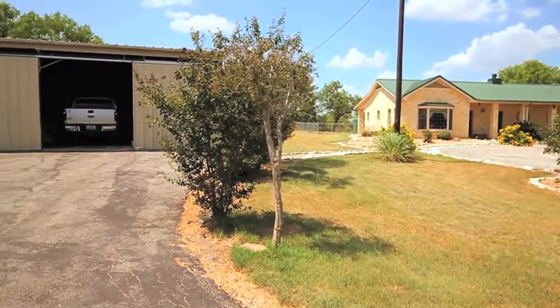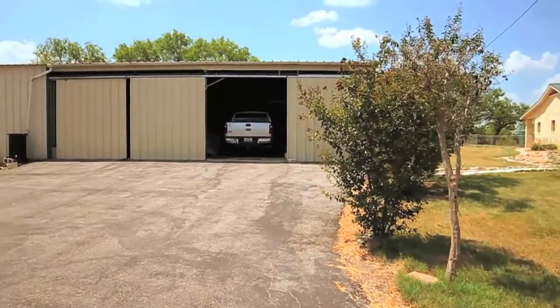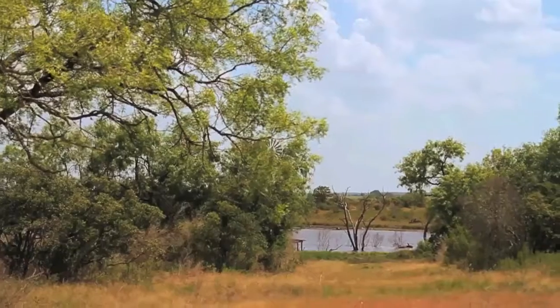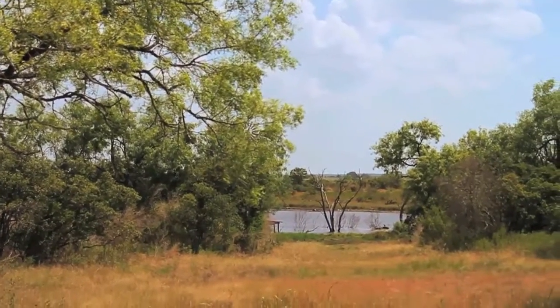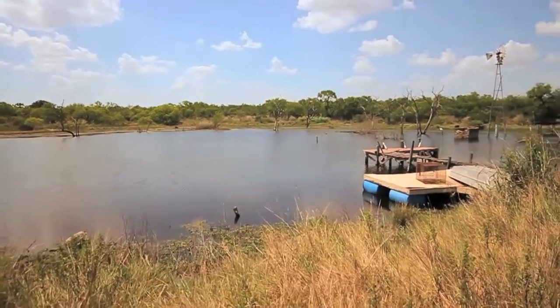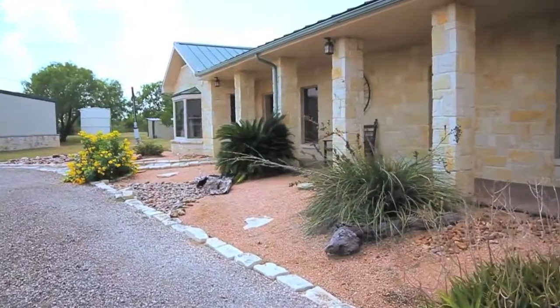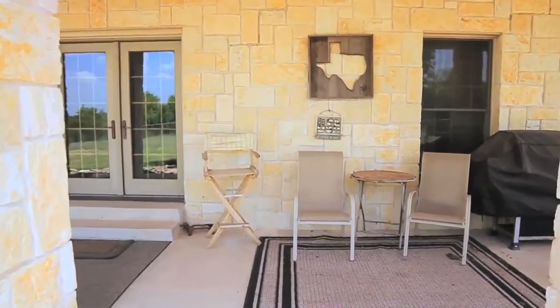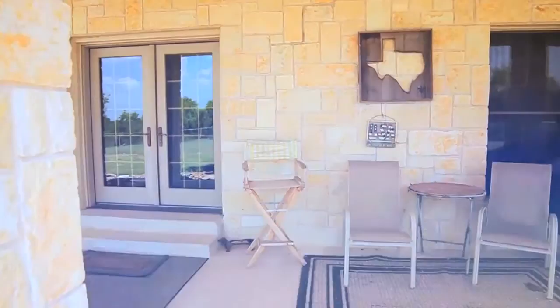Next door we have a 3,000 square foot four-car garage and workshop with electricity. A short walk down to the larger pond, stocked with bass and catfish, gives the unique opportunity to catch a fresh dinner or go for a refreshing swim on a hot summer day without ever leaving your property.